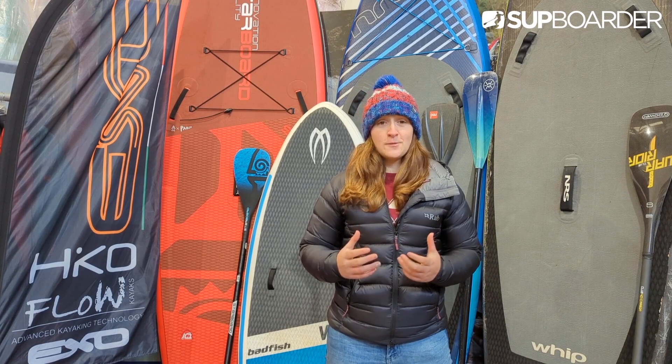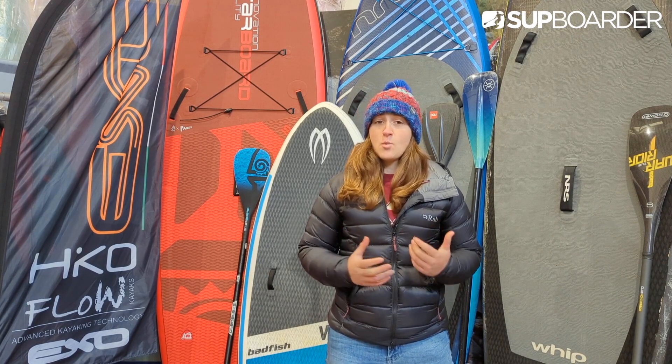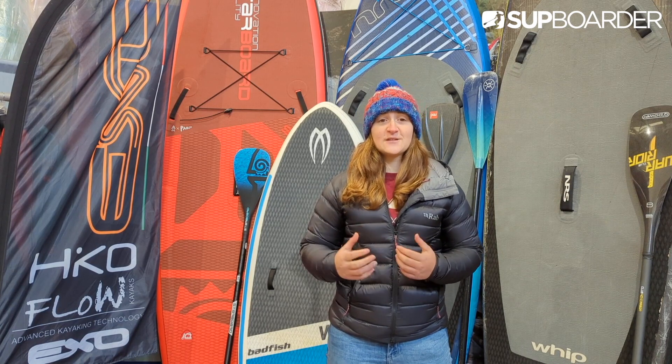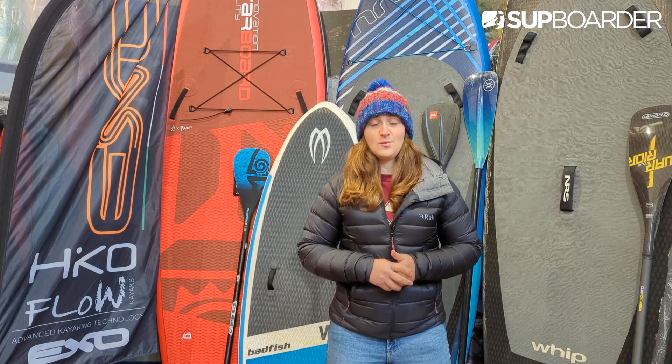Whitewater SUP paddleboarding is a super fun discipline and there are a lot of different ways to get involved. I'll be bringing you more whitewater videos in the future, with the next video guiding you through the equipment you'll need to get started. Thanks for tuning in and I hope to see you out on the water soon.